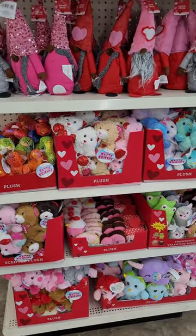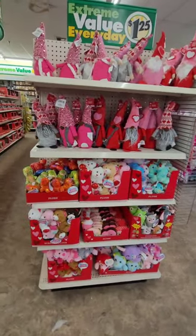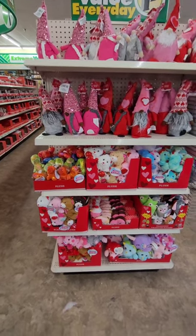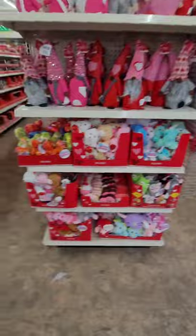Welcome back, divas and gents! We are in Dollar Tree today and they have all of their Valentine's Day decor out. They are actually working pretty hard getting it out now, so I may not be able to get everything in now — if I don't, I will get it in once I come back.